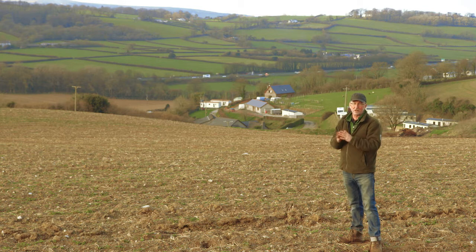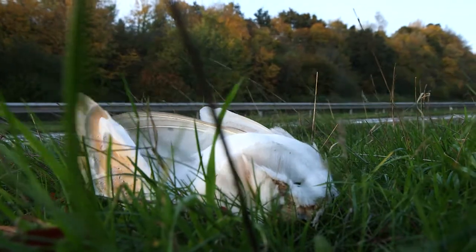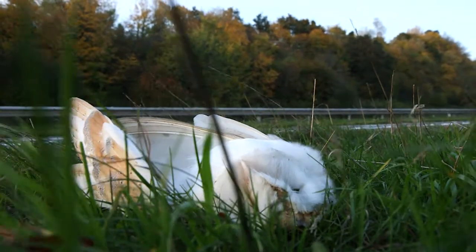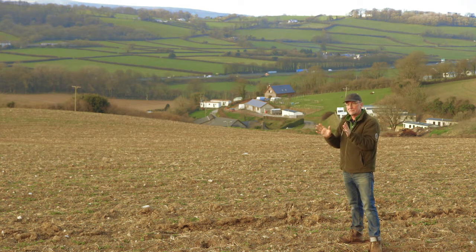Don't erect a barn owl nest box within one kilometre of a major road. Barn owls are killed there frequently. If the road is screened for many kilometres on both sides by high hedges or closely spaced trees, a barn owl will fly high when it crosses the road and that might be okay. But in most circumstances, just don't erect a barn owl box within one kilometre of a major road.